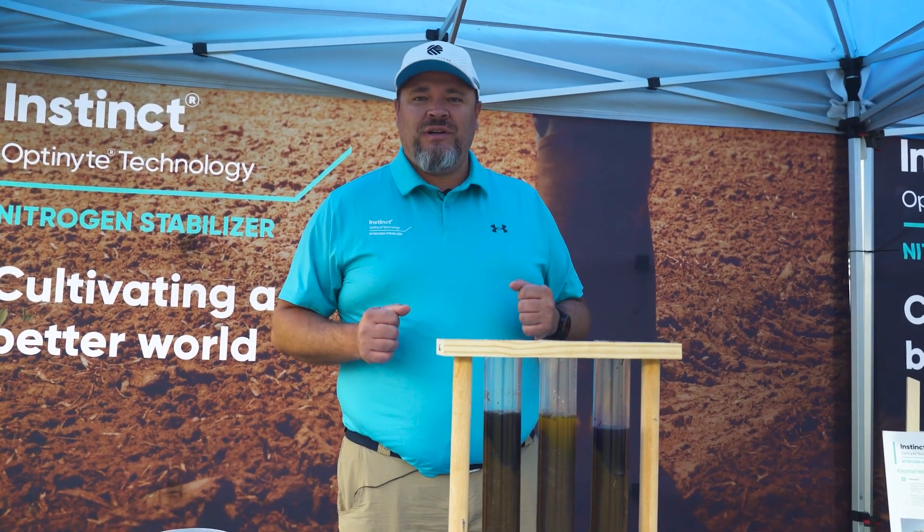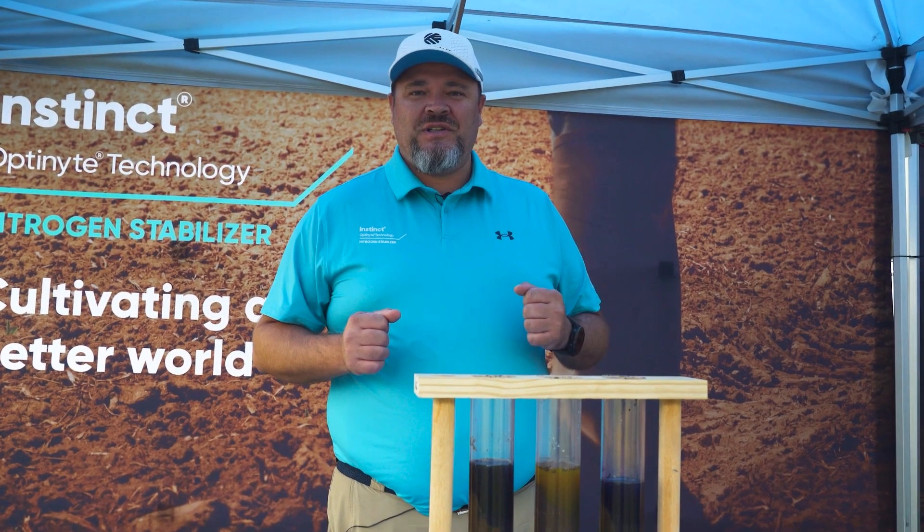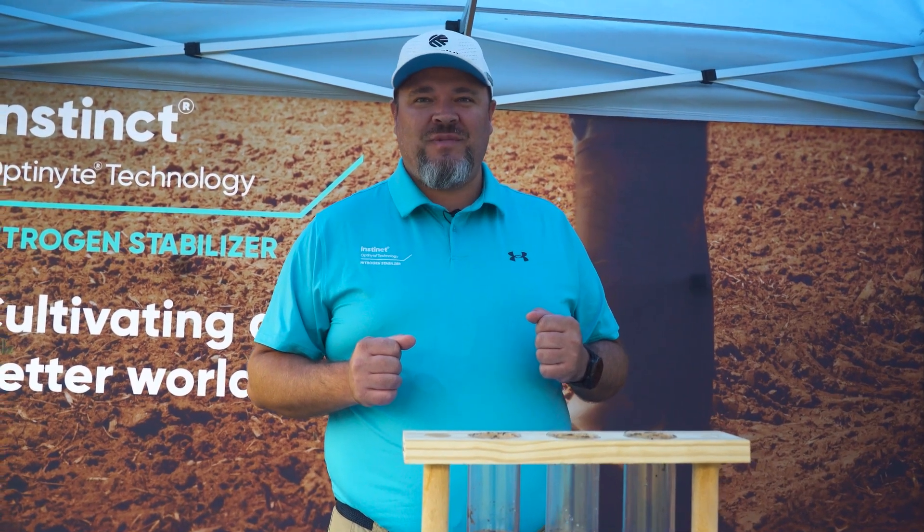Thank you all. You'll see Instinct on the market in the next couple of months. Thank you very much.